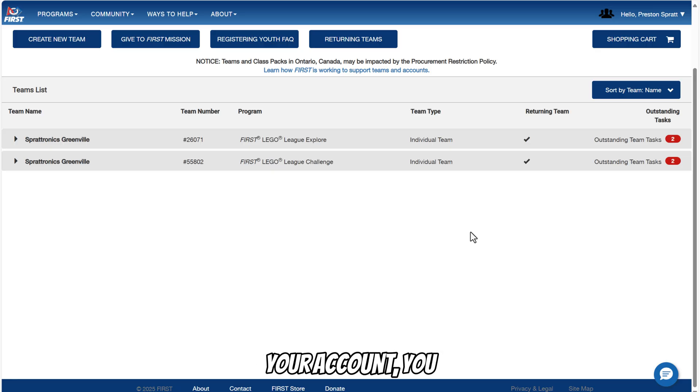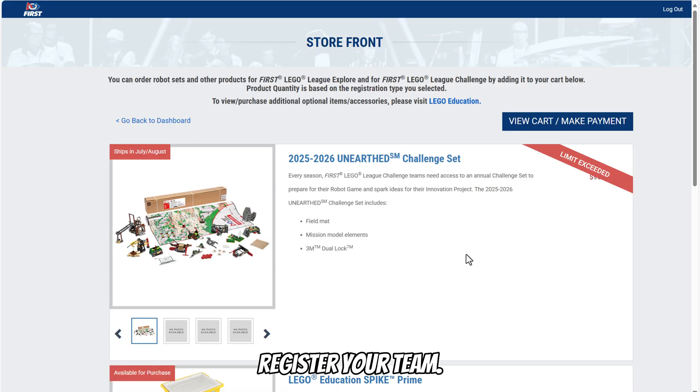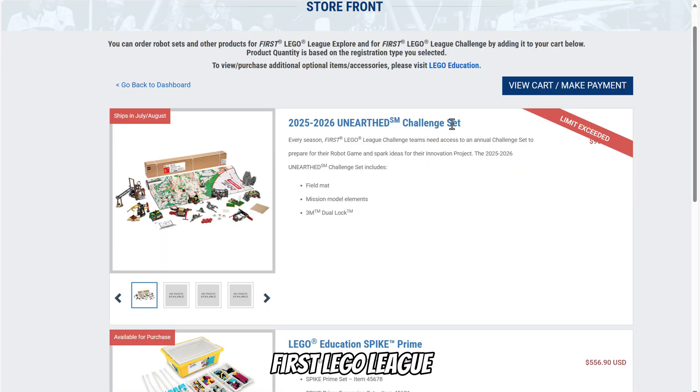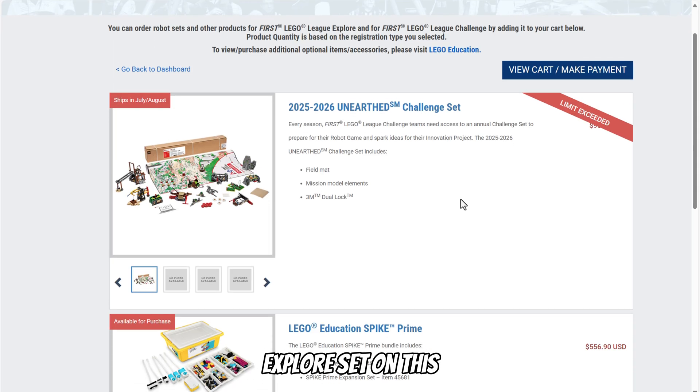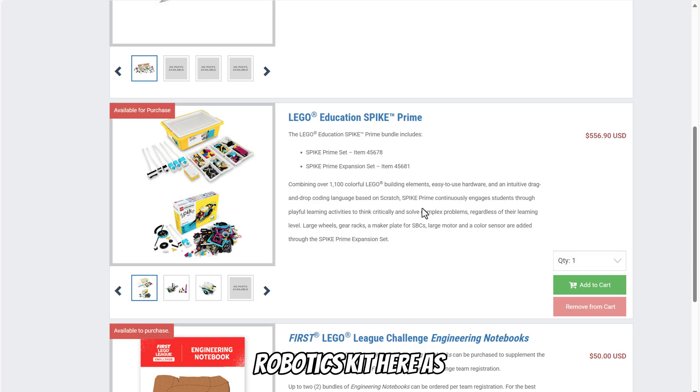Once you've created your account, you can go to your dashboard. If you have an Explore team, you'll have your own team number, or if you have a Challenge team, you'll also have your own team number. You click on your team, then go down to payment and product to order products and pay to register your team. You have to buy the FIRST LEGO League Challenge set or Explore set on this website. You also have the option to buy your robotics kit here, but if you're an individual buying with your own personal funds, I have another way.